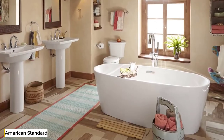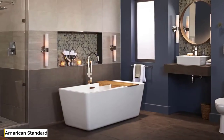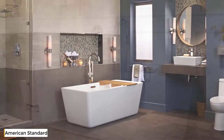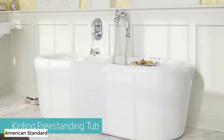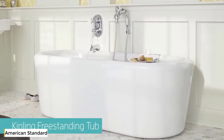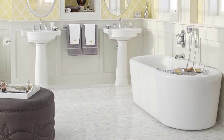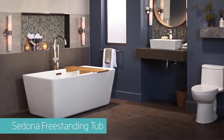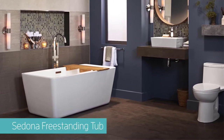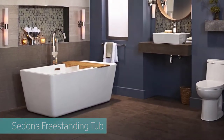Let the stresses of the day ebb away. We've enriched the art of bathing with this collection of three blissful baths. Discover the simple pleasure and soul-satisfying luxury of the Kipling Freestanding Tub, spaciously designed and handsomely styled to bring a hint of old-world elegance to any décor. Rejuvenate, relax, and renew your spirit in the Sedona Freestanding Tub, whose deep-soak design and simple style bring soul-enriching comfort and peaceful beauty to any bathroom.